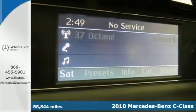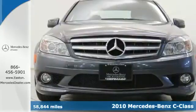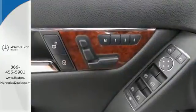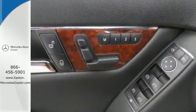The stunning C-Class is loaded with standard amenities, including dual-zone climate control, leather seats, one-touch power windows, power heated mirrors, and driver and passenger whiplash protection.